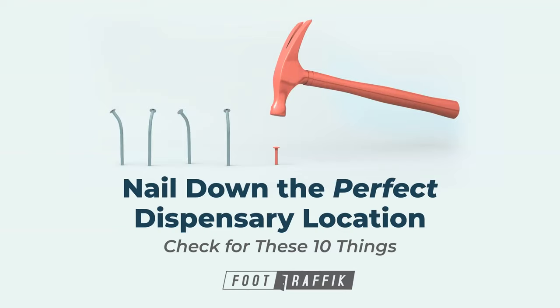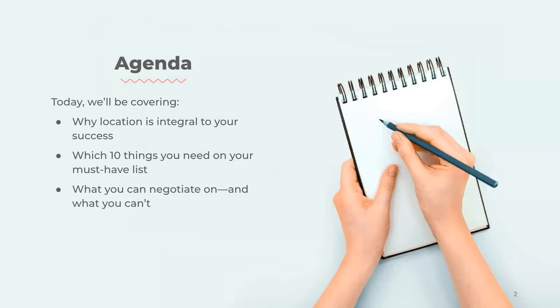We're also going to be talking about how to score more foot traffic with an ideal spot. For today's agenda, we're going to be covering why location is integral for your success, which 10 things you need on your must-have list, what you can negotiate on, and what you can't.